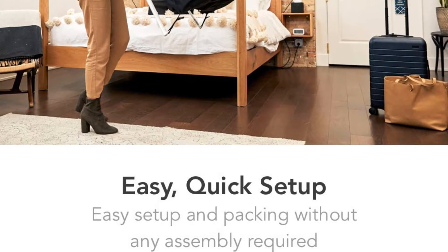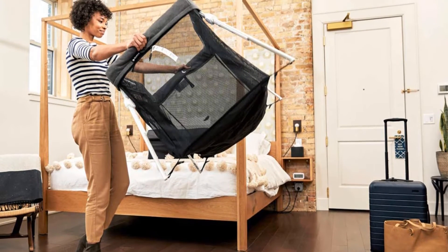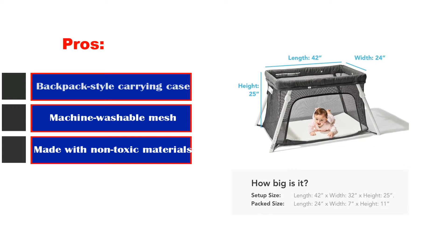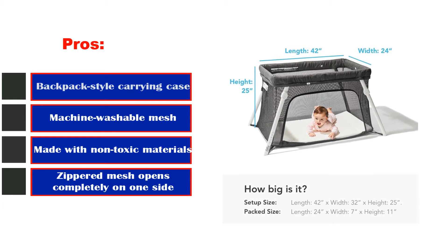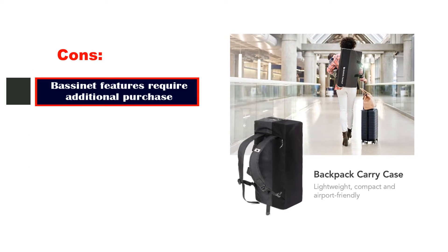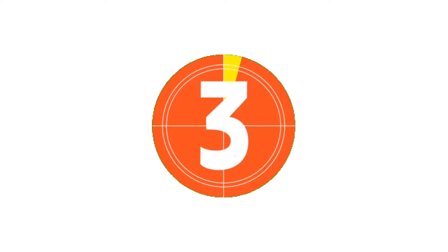The Lotus is recommended from birth to age 3 or older and is a solid choice that will be useful to your family for a long time. Pros: Backpack-style carrying case. Machine washable mesh. Made with non-toxic materials. Zippered mesh opens completely on one side. Cons: Bassinet features require additional purchase.